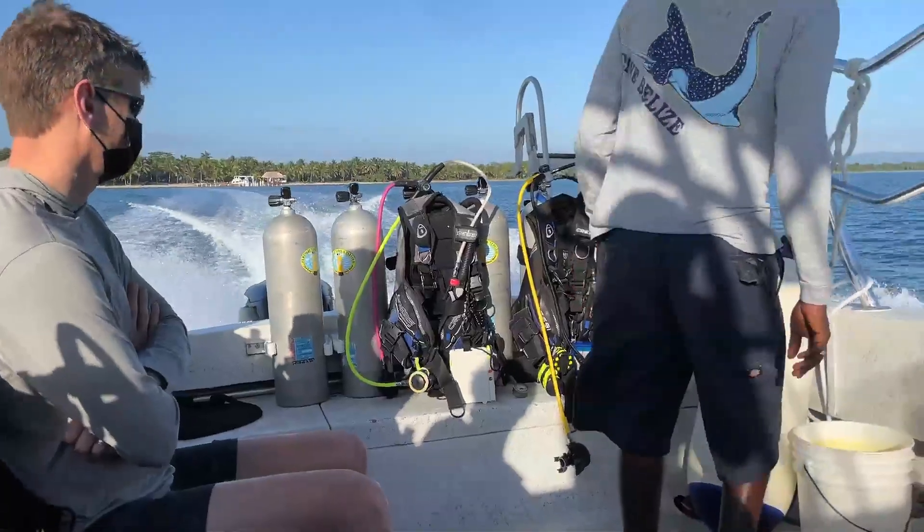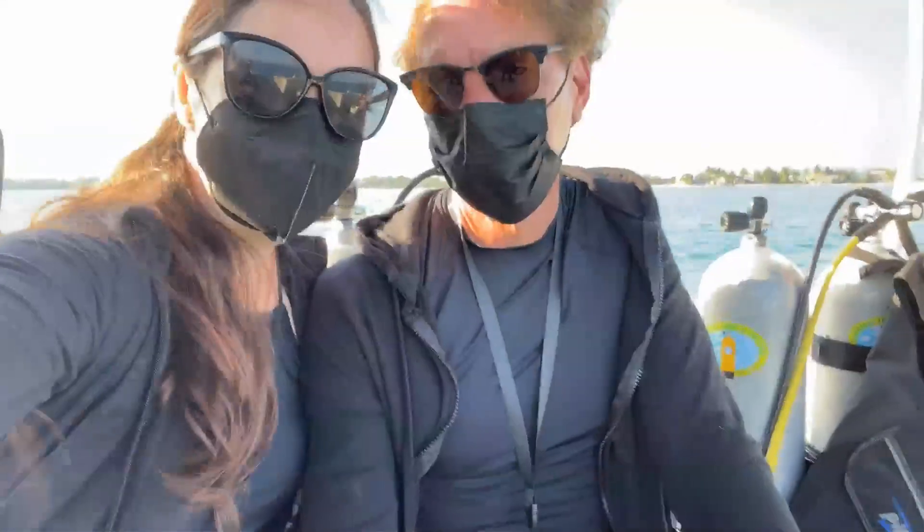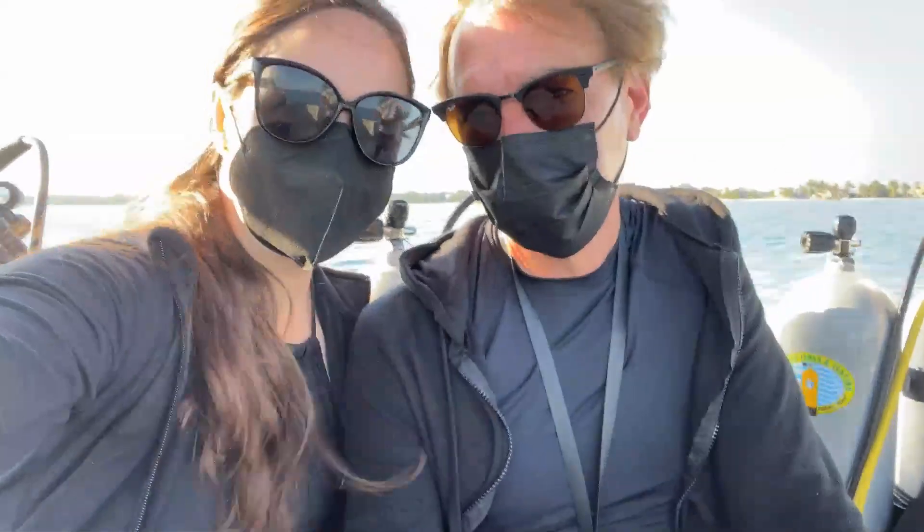This is going to be our last day of diving. On the first dive today we saw some very friendly nurse sharks — a little too friendly — and some eels, a stingray, and a very beautiful school of blue fish.